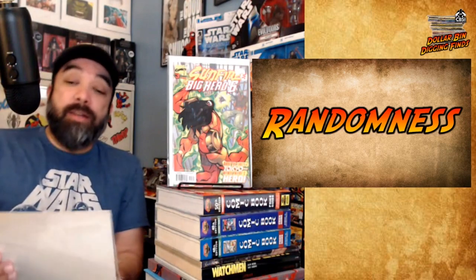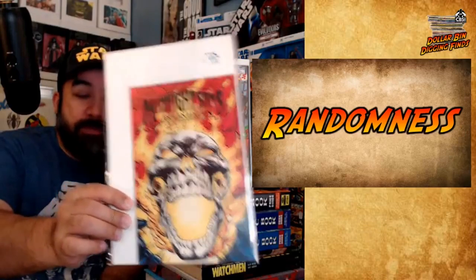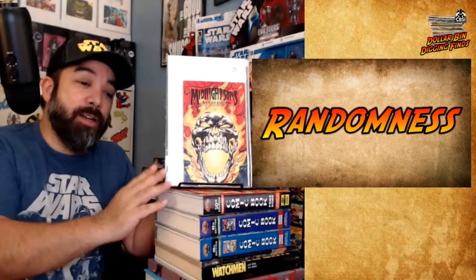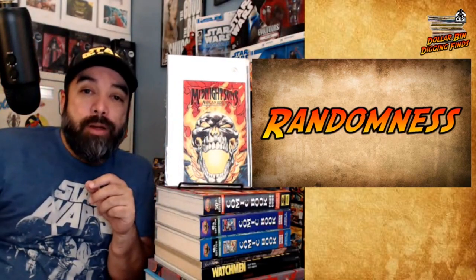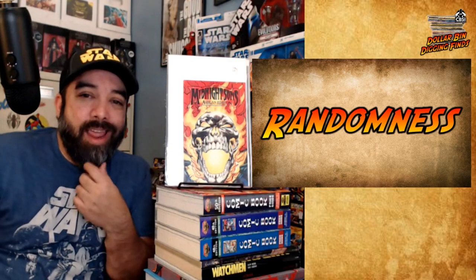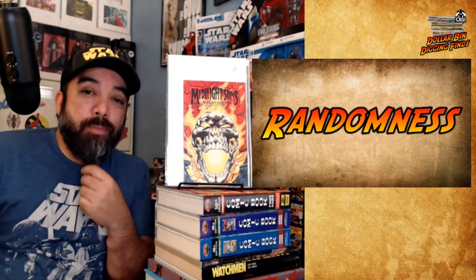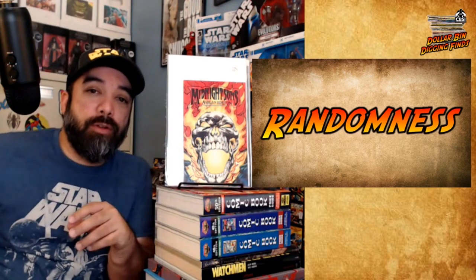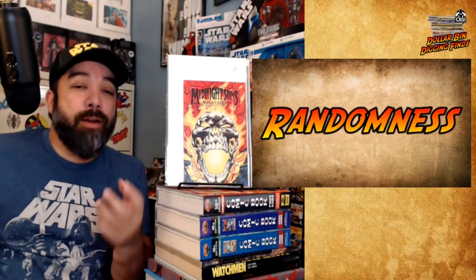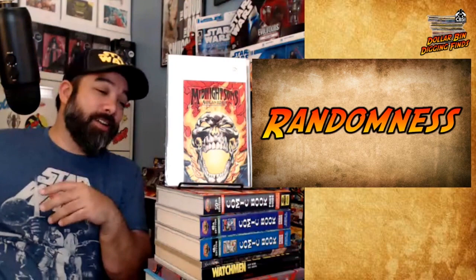The last thing that caught my eye — I did pay a dollar for this because that was the price marked on it — this is a Midnight Suns Ashcan. I like Ashcans. This is that kind of weird stuff I like digging out of dollar boxes, and this was just in the regular back issue box marked a dollar. This doesn't do like a ton — I think it's like eight to maybe 15 online — but I think we might see something with the Midnight Suns. I think Marvel might start building out a horror corner of their universe and maybe we get these guys teaming up at some point. Maybe I'm wrong, but for a buck I'll take that shot.